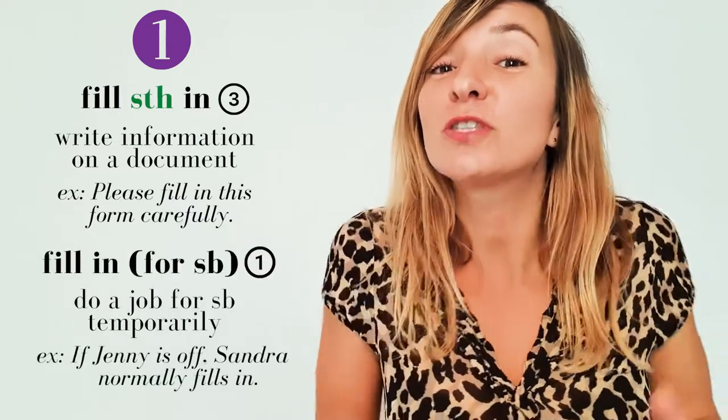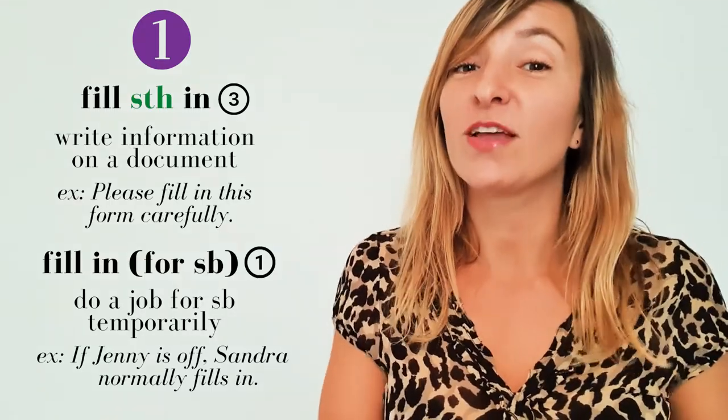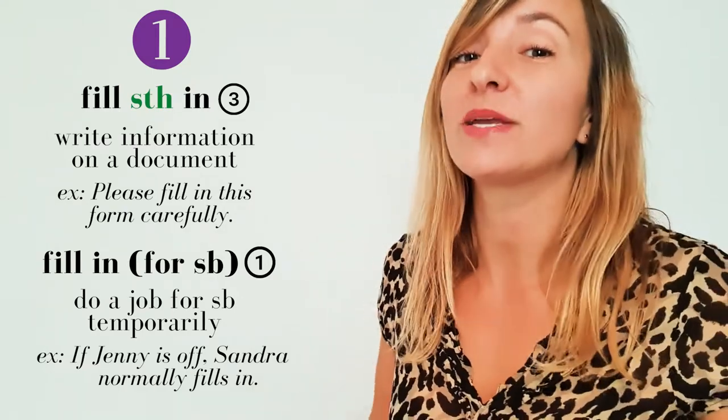However, you might not have heard of another meaning of 'fill in,' which is to do somebody's job for a temporary period of time. For example: 'If Jenny is off, Sandra normally fills in.' In this usage, it's a type one phrasal verb, which means it takes no object.